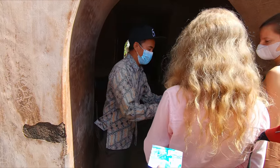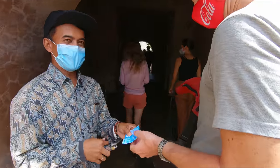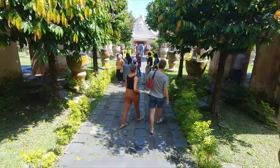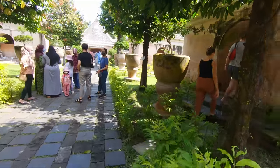The complex consists of about 59 buildings in total, including a mosque, meditation chambers, swimming pools, and a series of 18 water gardens and pavilions. Construction began in 1755, and it saw use by the local royalty between 1765 and 1812.